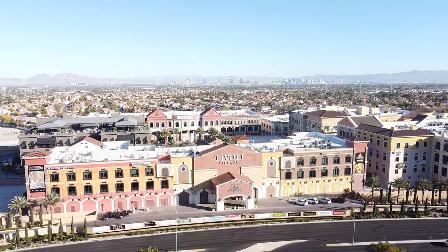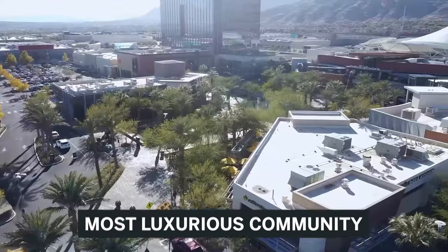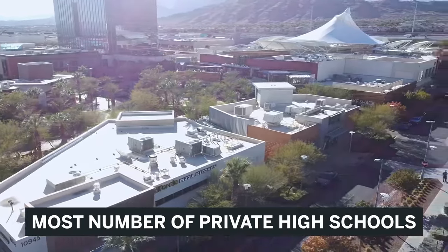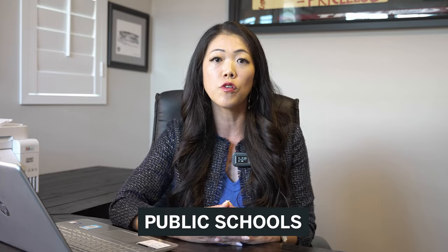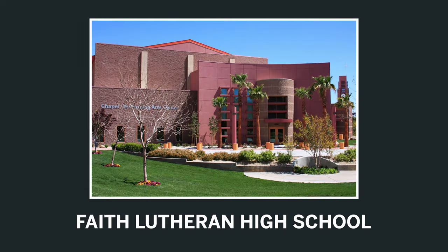Summerlin is one of the most luxurious communities in the Las Vegas Valley and a lot of families relocating here have gravitated toward Summerlin because it has the most number of private high schools in all of Las Vegas and Henderson. I talk to parents all the time and the importance of their decision-making when purchasing a home is based around the school system. In Summerlin for public schools, we have Palo Verde High School located right off of Charleston Boulevard, and on the private school side we have Bishop Gorman, Faith Lutheran, and Meadows.